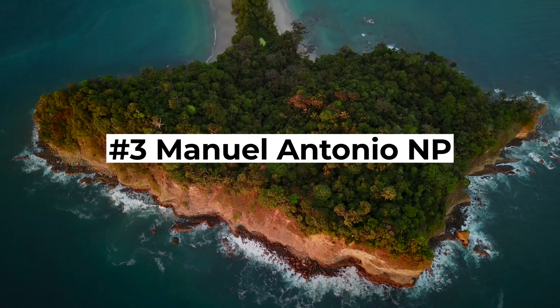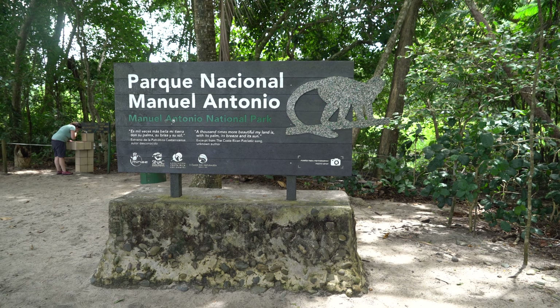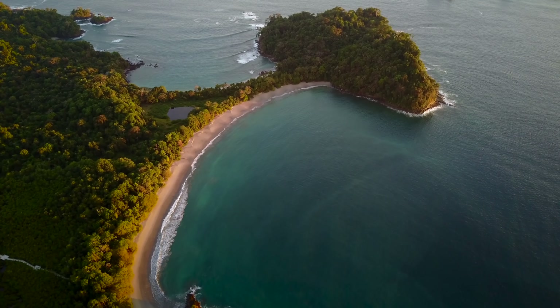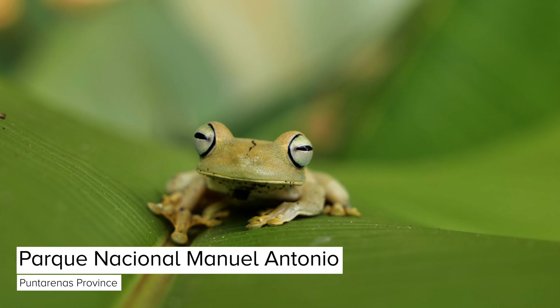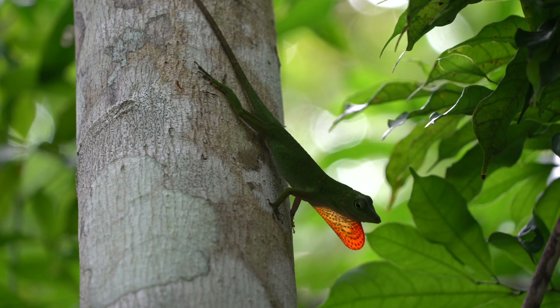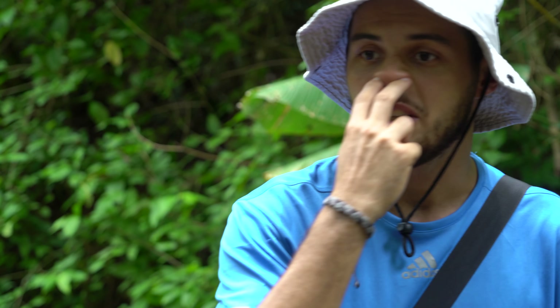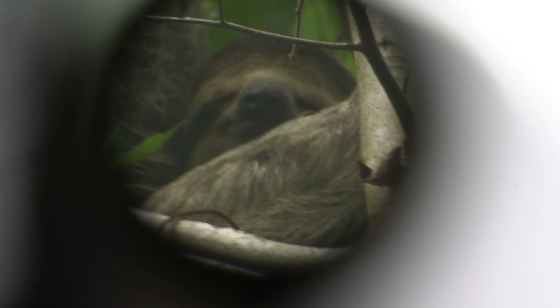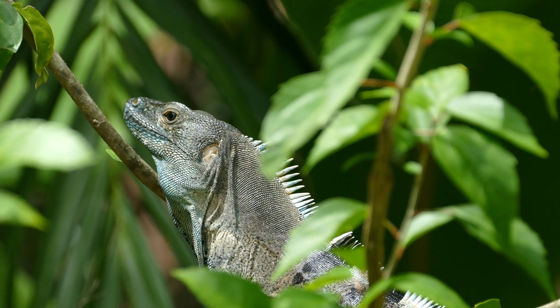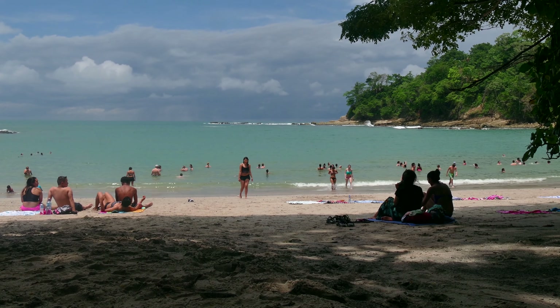Listed as one of the most beautiful national parks in the world by Forbes, Manuel Antonio National Park is one of the places you have to visit on the Pacific coast. In contrast to other national parks in the country, chances are high that you are able to spot almost all kinds of domestic animals here. The diversity of wildlife is unequaled, making it the most visited national park in all of Costa Rica. I highly recommend hiring a local guide as they know the park well and can easily spot monkeys, sloths or reptiles which are hard to find for the untrained eye. Keep in mind to respect the rules of the national park to keep your eco footprint as small as possible.